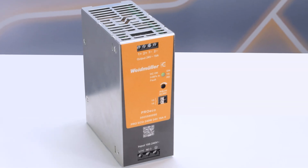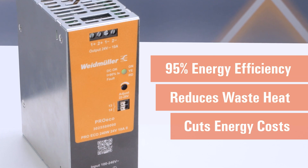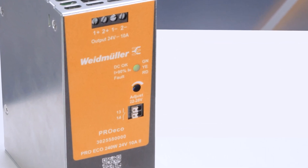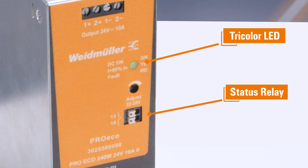With energy efficiencies of up to 95% and extremely low idle power consumption, the ProEco 2 helps cut energy costs, reducing waste heat and stress on components. Its diagnostics are simple and fast thanks to a tri-color LED and status relay, allowing for quick analysis during commission and operation.